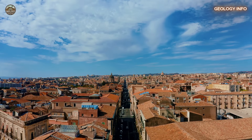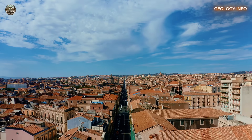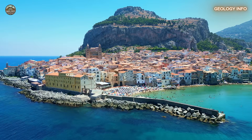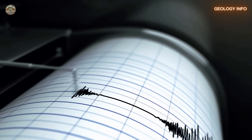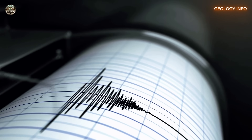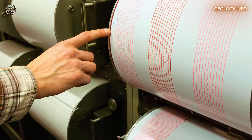Take the city of Catania, for instance, which sits at the foot of Etna — it would be among the first to be hit. In just minutes, water could flood streets, homes, shops, and roads. The same could happen to other coastal towns in Sicily. These are places rich in history, culture, and life — places that could be entirely transformed by a natural disaster. And the scariest part? Unlike a submarine earthquake, which might be detected in advance, a volcanic collapse could occur without any warning.